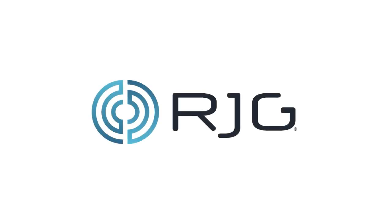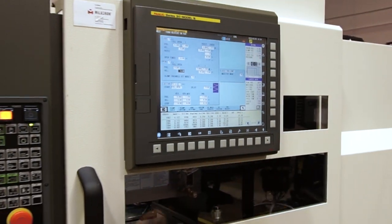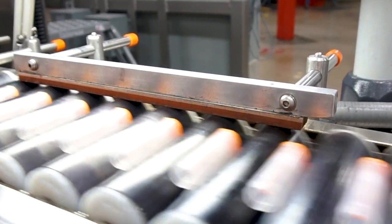Every molding facility has the problem of processes going out of match. Engineers are fighting fire after fire, resources are scarce, and the skills gap is getting larger and larger.